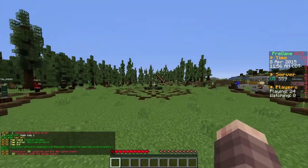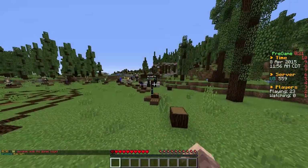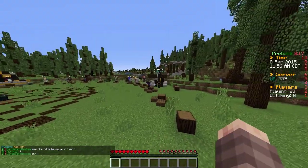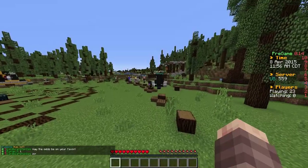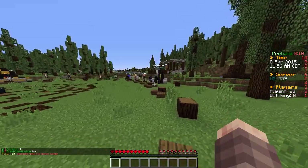Hey guys, what's up. Today we're playing some more Minecraft Survival Games on the map of Alaskan Village. Today we are using new microphone settings — let me know in the comments below what you guys think. I changed it up a little bit; the fan in the background is gone and my mic honestly sounds a lot better in my opinion.